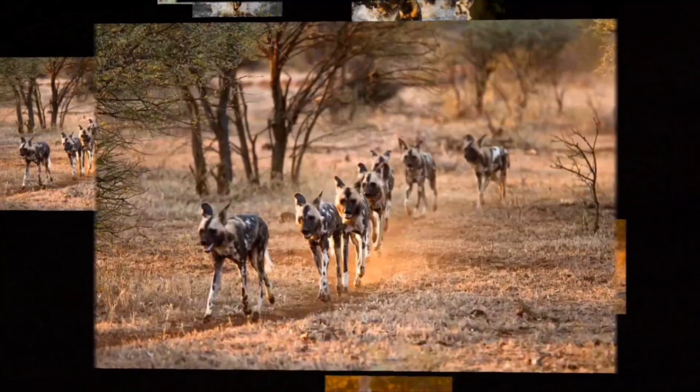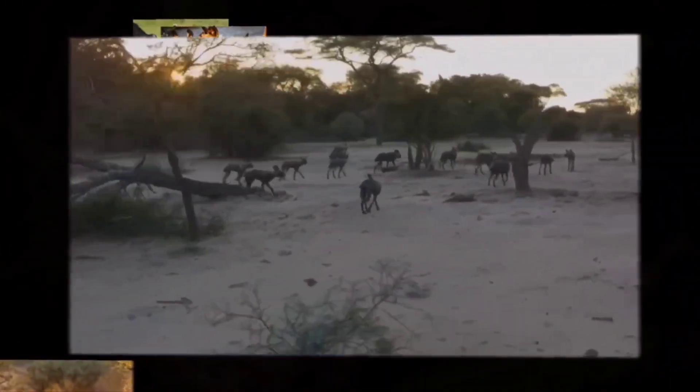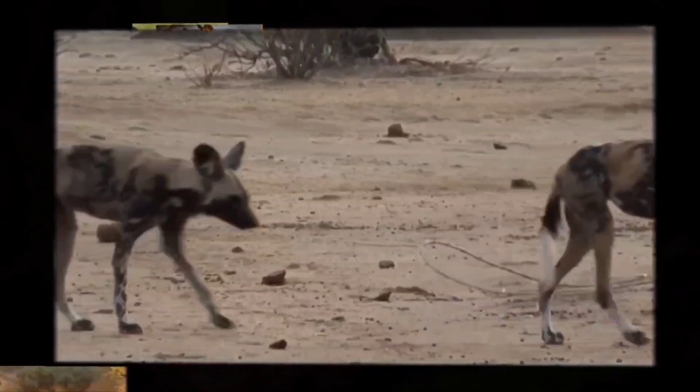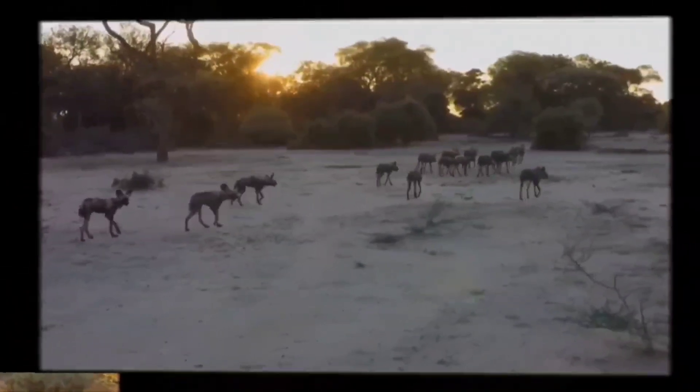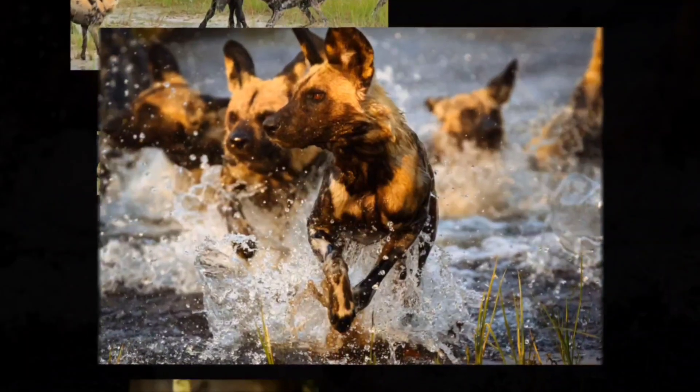Differing from the more common genus canis, it has specialized teeth for hyper carnivorous diets and no dew claws. It's the largest wild canine species in Africa and the second largest in the world, after the gray wolf.